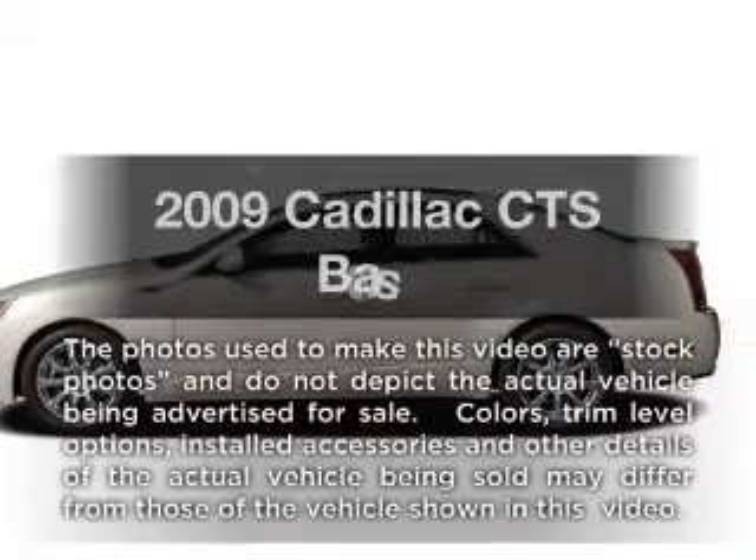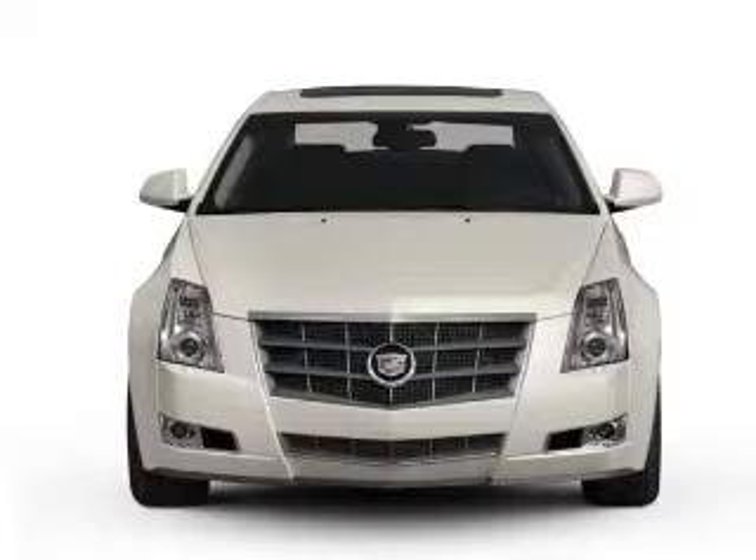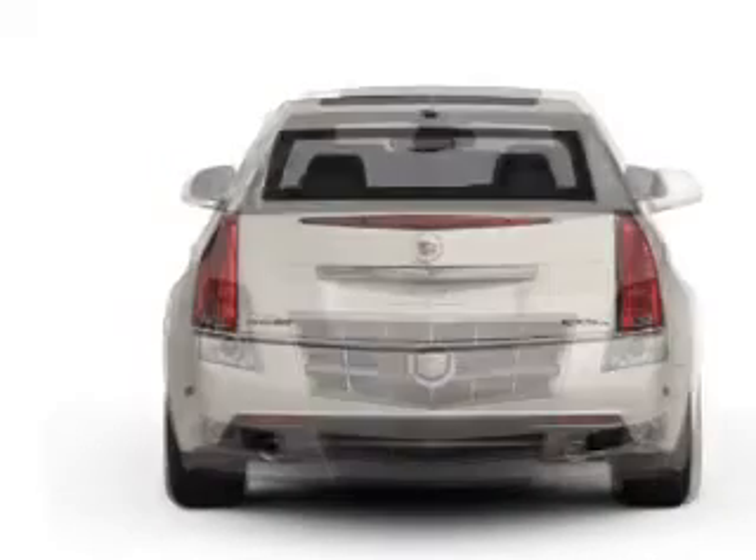Introducing the 2009 Cadillac CTS. This is the set of wheels you've been looking for, with a solid six cylinder engine driven by an automatic transmission.